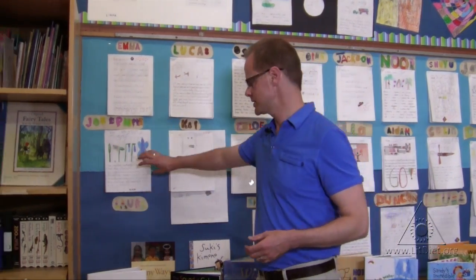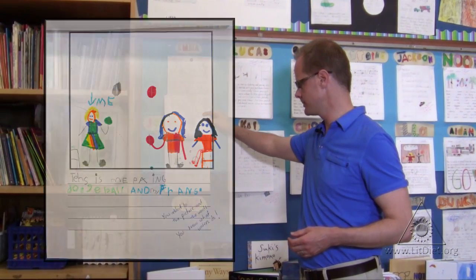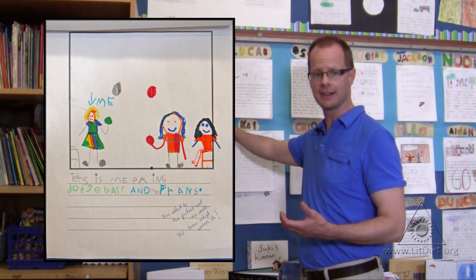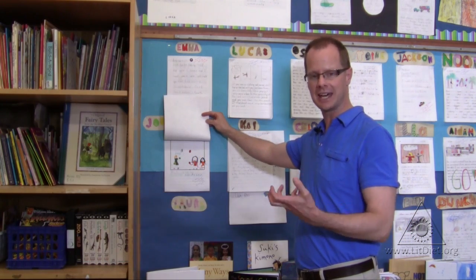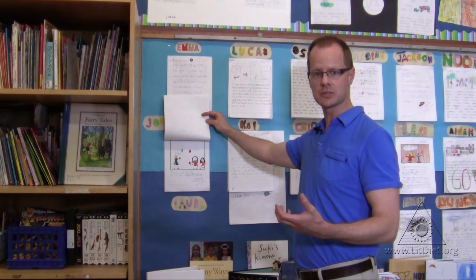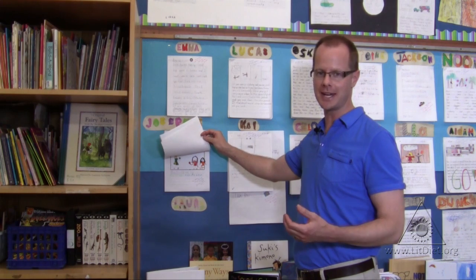Here's an example of a student who has shown that kind of growth over the course of the year. This was her first example of writing from the first day of school. I wrote about the concept I was reinforcing that day — that she added to the picture and added words to the picture. That's what writers do, because as a first grade student that's what she was learning about writing.